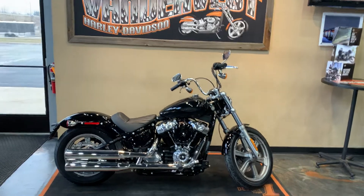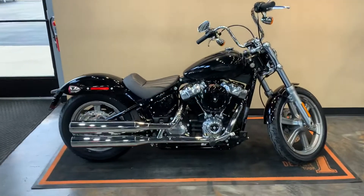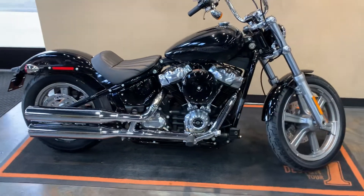Hello everybody, it's Peter from Van Avers Harley-Davidson. Just got ourselves a new 22 Softail Standard, so I wanted to show it to you.